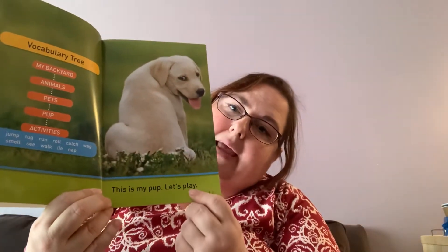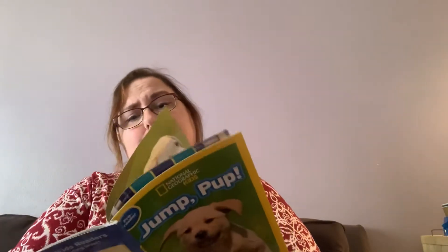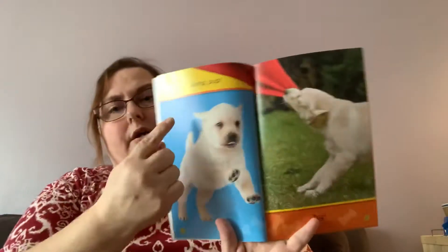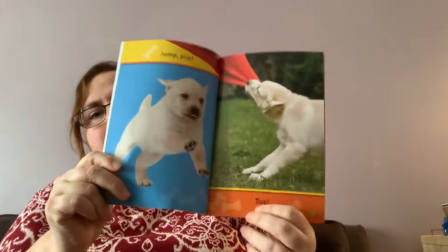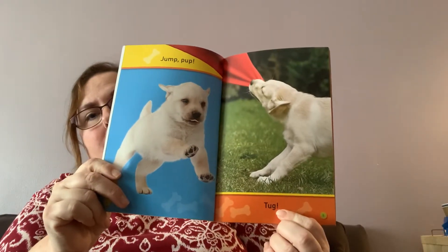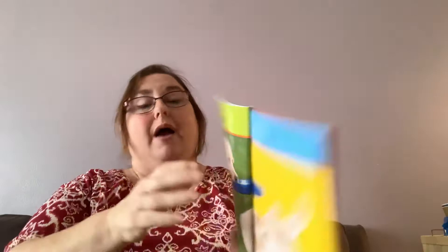And this is about a pup, a small dog. 'This is my pup. Let's play.' This book doesn't have a table of contents — I'm assuming because it's just one big story. Jump, pup! So there's a picture of the pup jumping. Tug — tugging means to pull on something. My dog likes to tug on her toys and play tug of war with me. When we get back to school, we should play tug of war in the gym or outside.